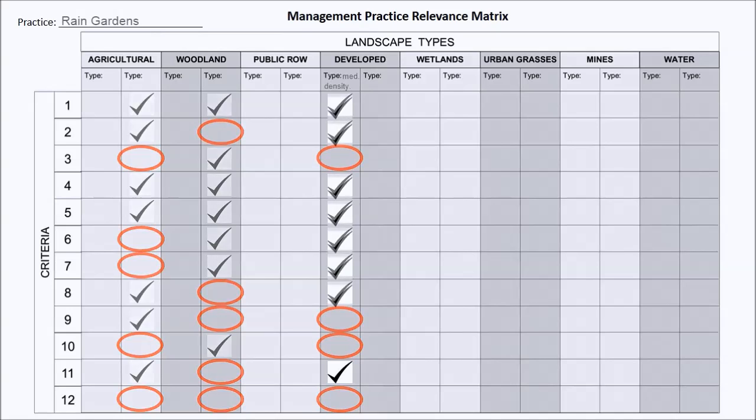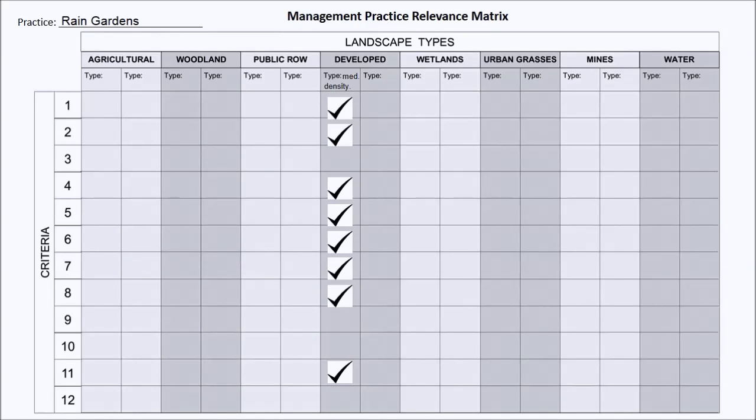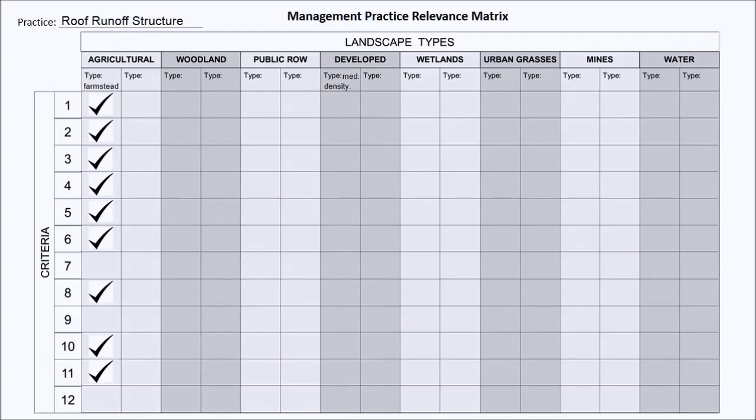In this example, we indicate which criteria would be met if rain gardens were created in medium-density developed areas. Here, porous pavement in medium-density developed areas is reviewed. And in this matrix, we have determined which criteria would be met if we were to take advantage of roof runoff structures on agricultural farmsteads.